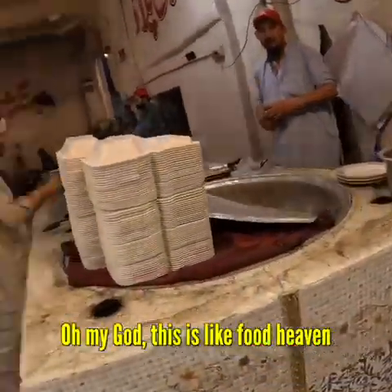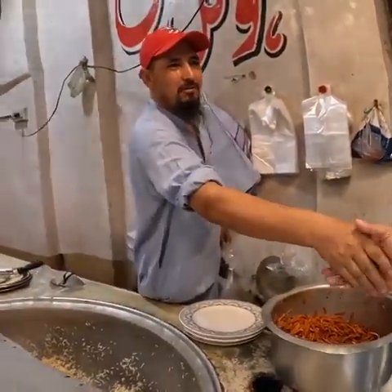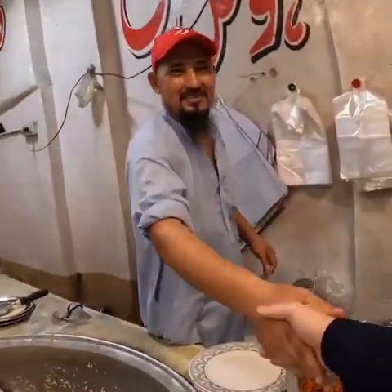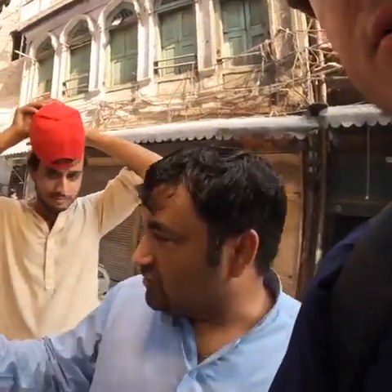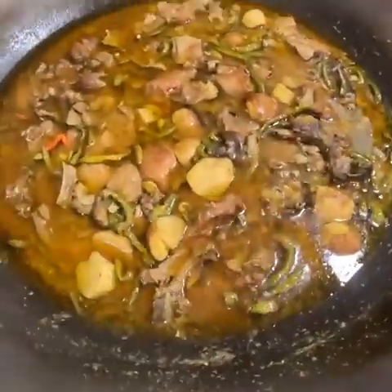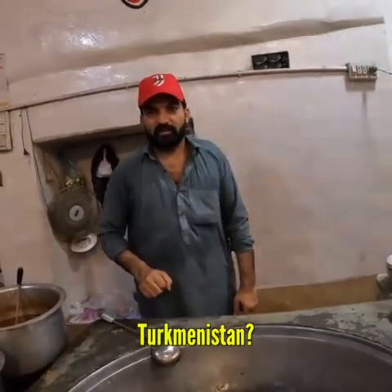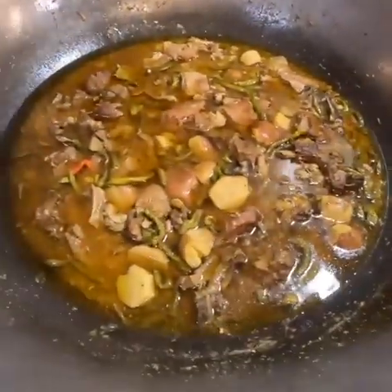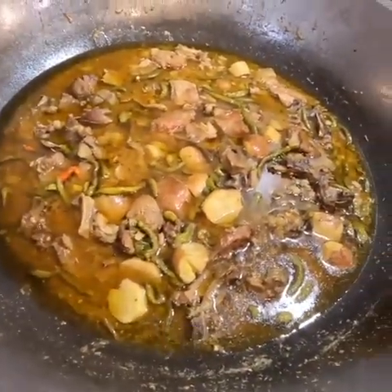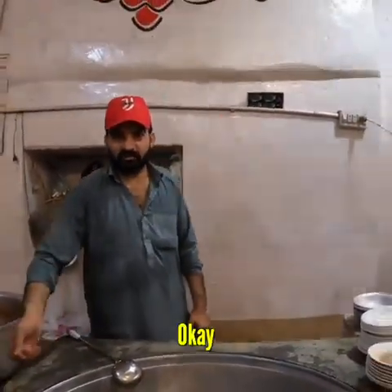More palau! Oh my god, this is like food heaven. Assalamualaikum. How are you? Good. What's in here? Turkmen rice — Turkmen palau, the best. Lamb? Karushka. You're from Turkmenistan? Yes! This looks crazy — potato, chili, and lamb.